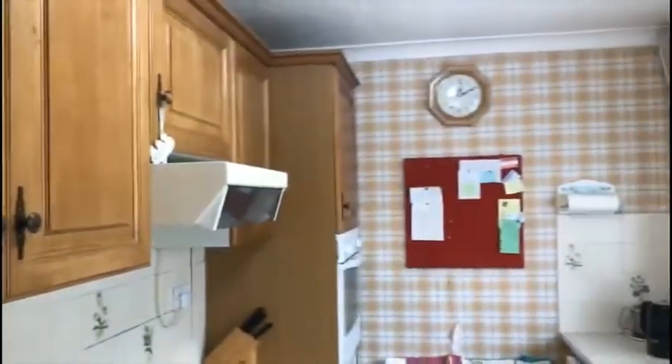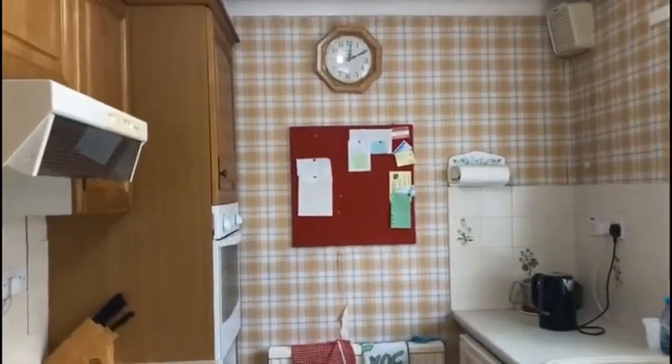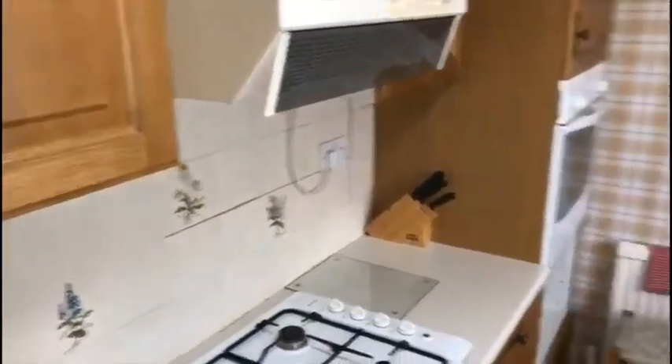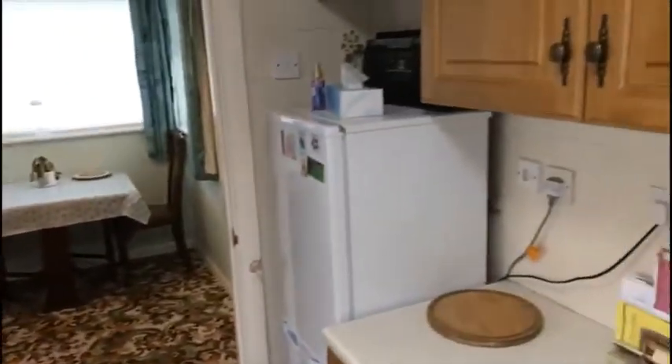The kitchen is kitted out with a range of light oak faced units, roll top work surfaces, built-in electric oven, gas hob, and a cooker extractor canopy. There's a white one-and-a-half bowl sink unit, space for a washing machine, and a fridge freezer. Just behind the door is a Worcester Bosch combination boiler — a good quality combi boiler.